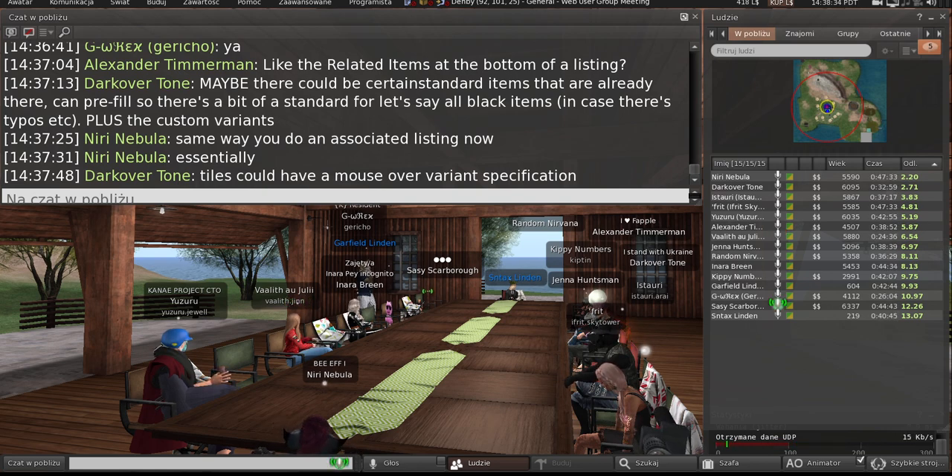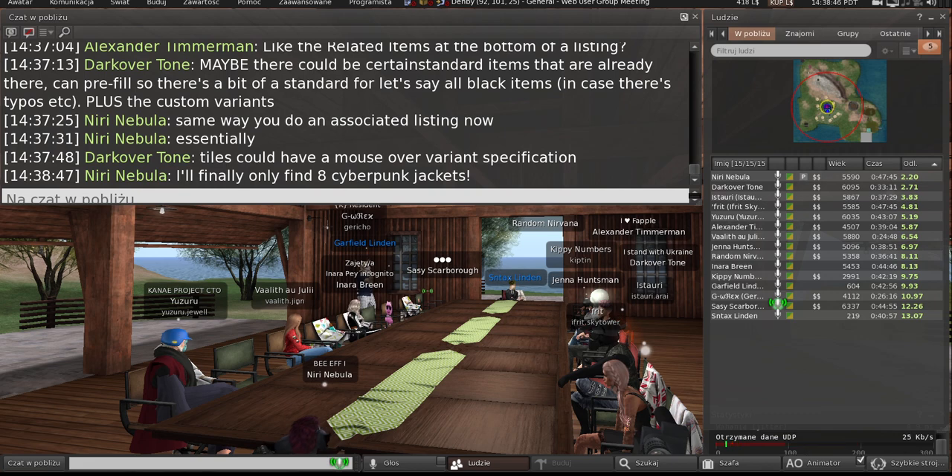It would clean up so much. Imagine just not having to list 47 things on your screen just because that item comes in 47 colors — that would be amazing. It'd be so much easier to shop the marketplace.